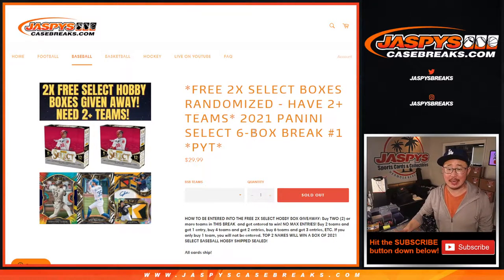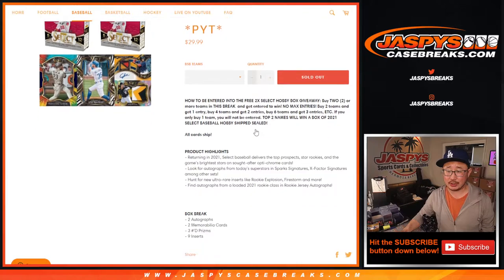Hi everyone, Joe for Jaspi's CaseBreaks.com coming at you with our first Pick Your Team break of 2021 Panini Select Baseball. Brand new release on a Wednesday, just dropped today.